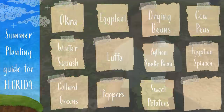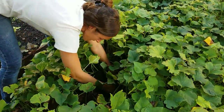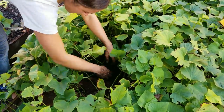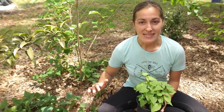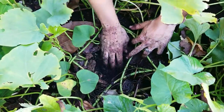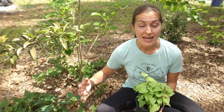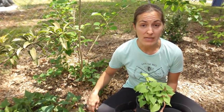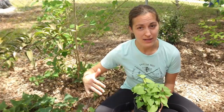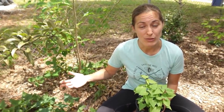Sweet potatoes are a no-brainer for a summer crop. They're incredibly productive and the greens are edible too, so while you're waiting for your root crop to form you can munch on the leaves over the summer months. I see a lot of people let the plants sprawl out on the ground, but if you're truly looking to maximize yields, it's actually better to bury the vine. I like to grow mine in a container, winding the vine up and adding soil as it grows. When you do that it starts forming roots along the entire length of the vine and therefore produces more sweet potatoes.